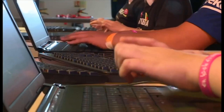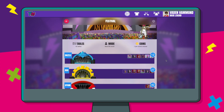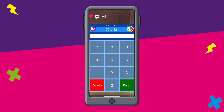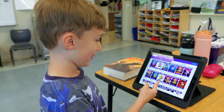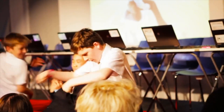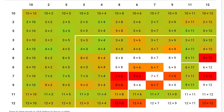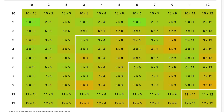Times Table Rockstars is a fun rock and roll way to learn Times Tables. Whether you're using our paper resources, our website or our app, your students will enjoy securing their multiplication and division facts to become Times Table Rockstars. TTRS takes a little and often approach to learning Times Tables. Our data shows that just three minutes a day makes a huge difference in securing the Times Tables.